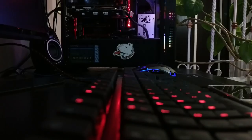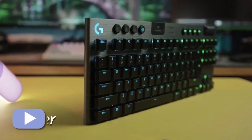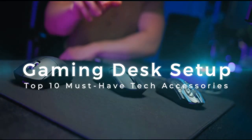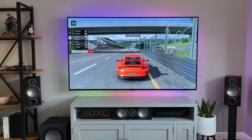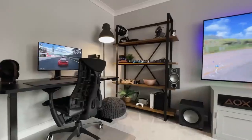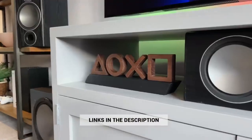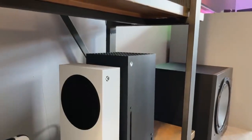Hey everyone, it's Davis here and I've got a list of 10 desk accessories that are definitely worth buying. Whether you want to enhance the look of your desk, add new gear to it, or find some gift inspiration, this video has got you covered. I've provided links below for all the items I show you along with any available discount codes.